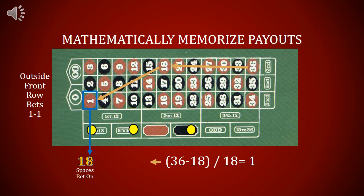Here's the last one. Now we're going to talk about the front row — the ones closest to the guests. Those are actually betting on half of the board, and half of the board is 18 spaces. 36 minus 18 equals 18, and 18 divided by 18 equals 1. So all the front row bets pay 1 to 1.